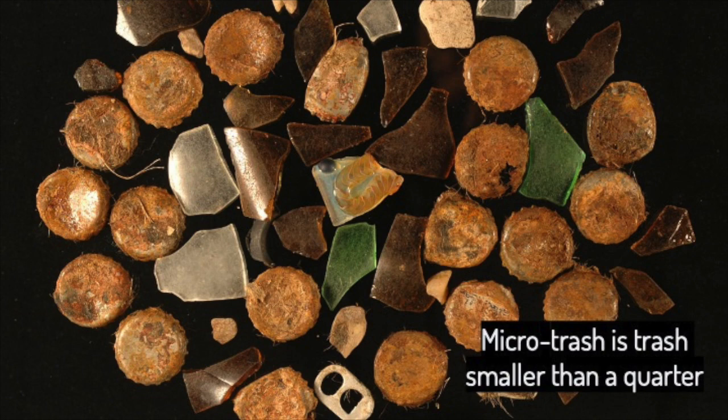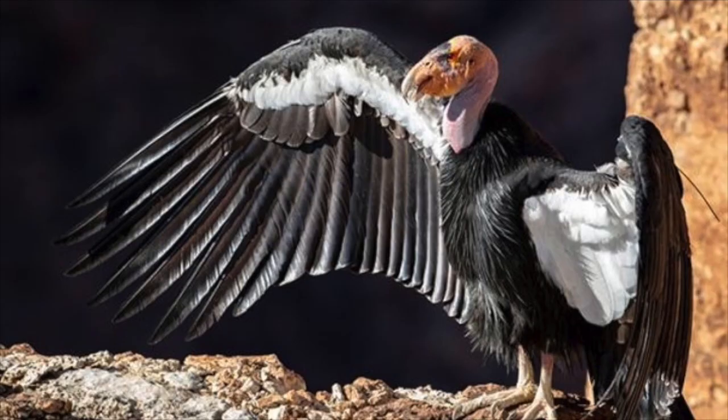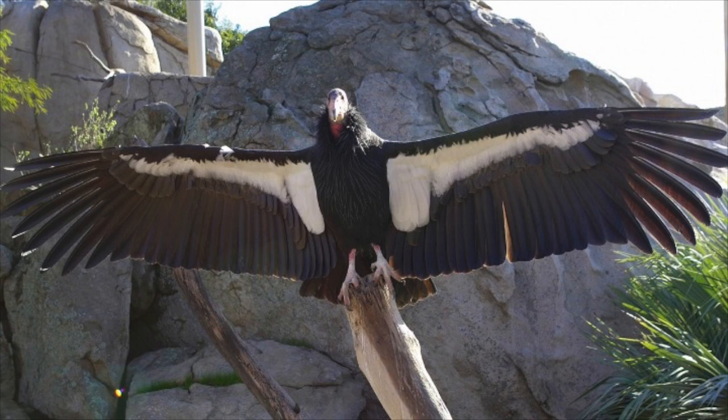Condors would eat tiny pieces of plastic called microtrash, which is any piece of trash that is smaller than a quarter. This plastic would make the condors very sick. Condors also declined in numbers because of lead poisoning. As scavengers, when hunters used bullets that had lead in them, the condors would get very sick from eating the carcass. Lead is a very dangerous metal, but luckily lead bullets have been banned in California.